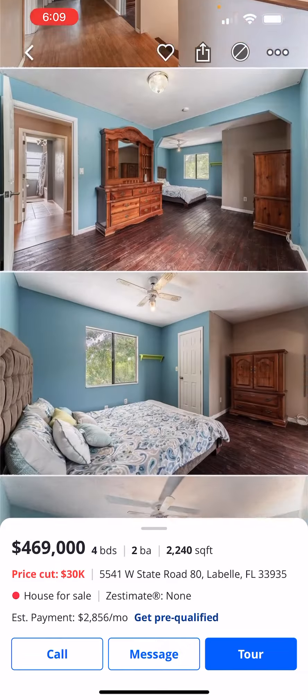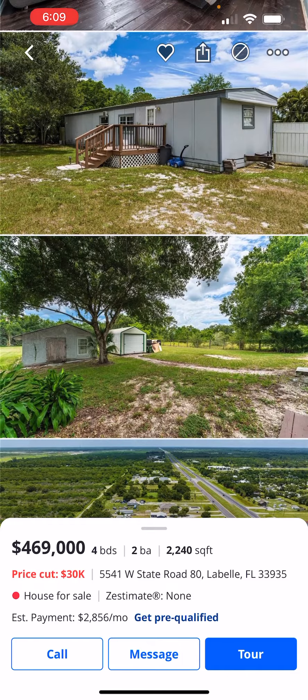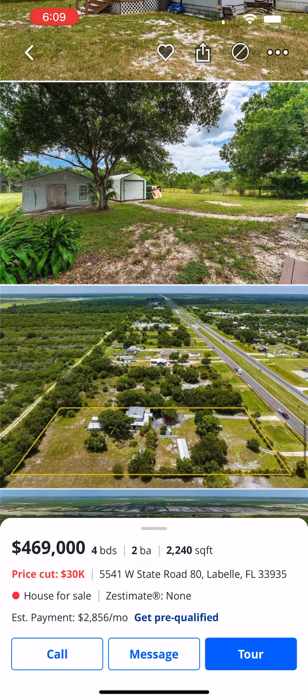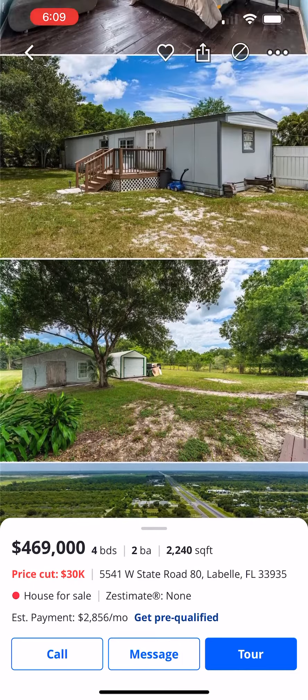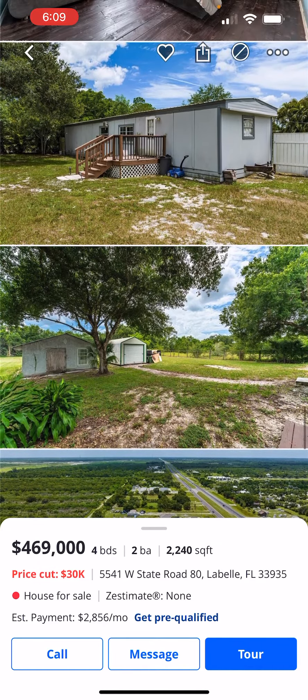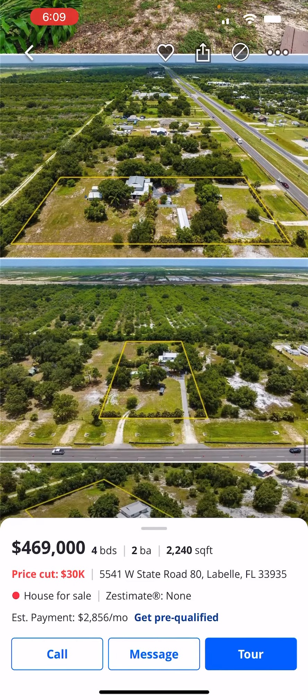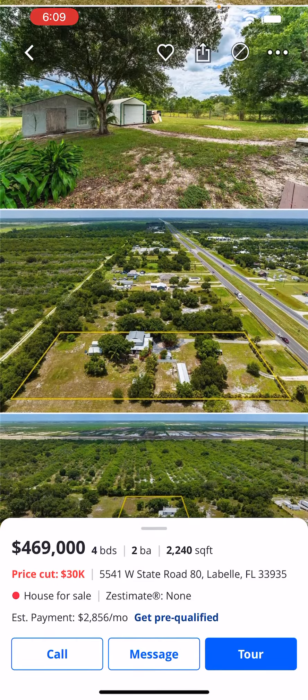It's got over two acres and another house on the property. So if you need the space — maybe you need it for an office, or you have a large family, a mother-in-law suite situation, something like that — this property really has a lot.